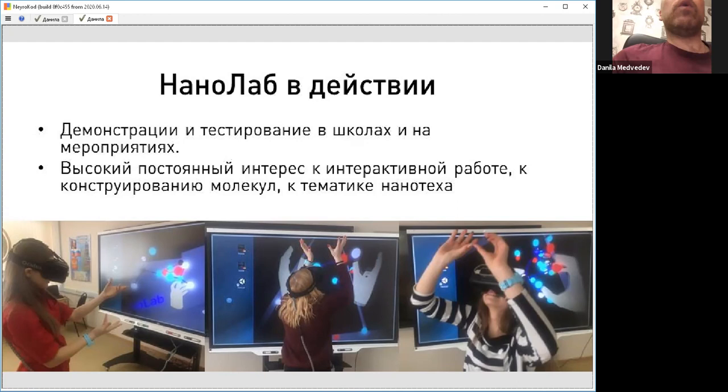With this prototype — which actually works, and you can download and run NanoLab if you have virtual reality headsets such as HTC Vive or Oculus Rift — we tested it with children and found out that it's very easy for them to grasp the idea of operating with individual atoms, just as easy as using Minecraft or Lego construction kits.